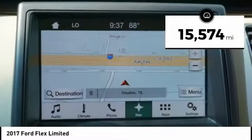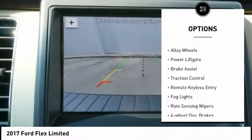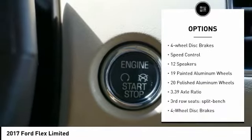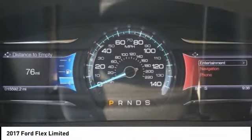This vehicle has less than 20,000 miles. Here are some of this vehicle's great options: electronic stability control, alloy wheels, power lift gate, brake assist, traction control, remote keyless entry, fog lights, rain sensing wipers, four wheel disc brakes.